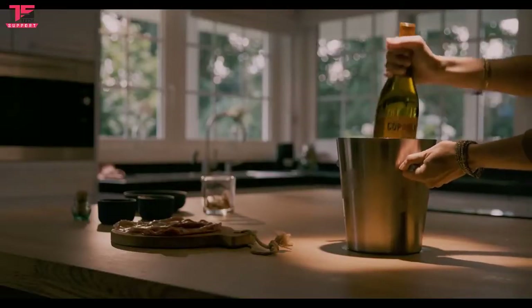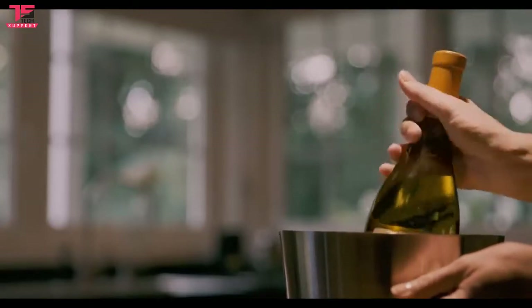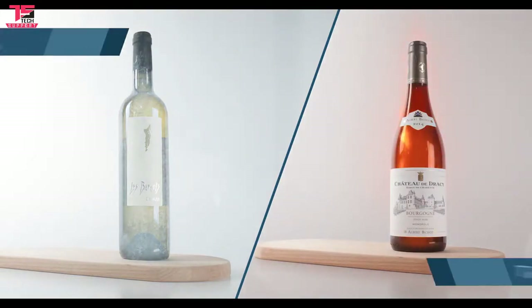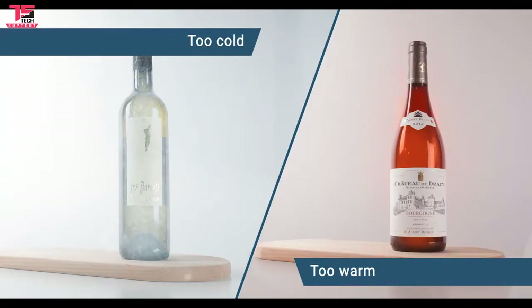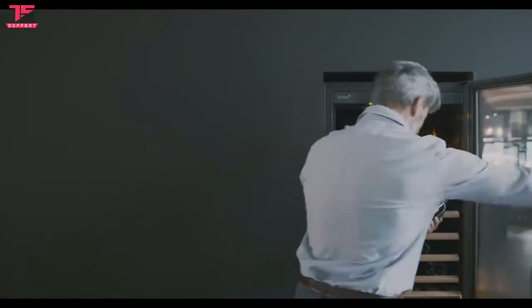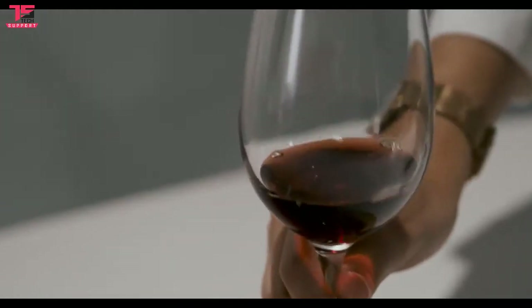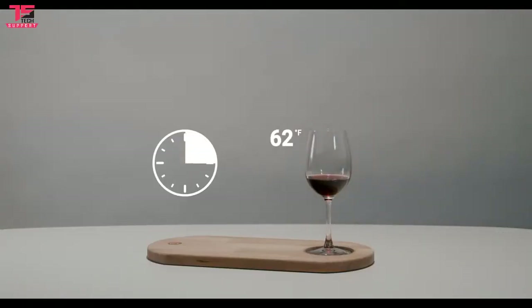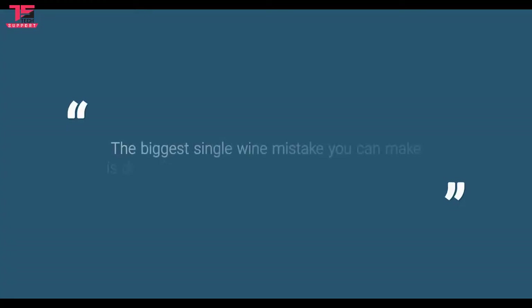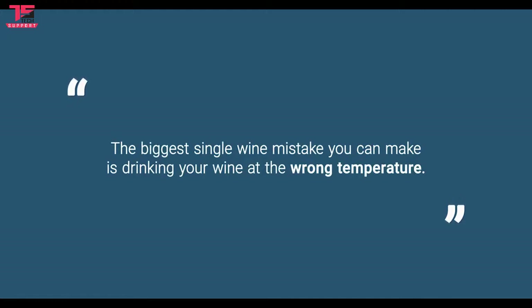Wine and champagne are in 99% of cases served at the wrong temperature. Take scenario one: you use an ice bucket. You put your white rosé or champagne in the bucket and it becomes too cold fast. With red wine you have the reverse problem — you put it on the table and it gets way too warm. So white wines are drunk too cold and red wines are served too warm. Or scenario two: you are the proud owner of a wine cellar or wine refrigerator. The first glass has this magic taste of how a wine should taste. The red wine warms up by an average 1 degree Celsius or 2 degrees Fahrenheit every 3 to 4 minutes, so in no time the wine is way too hot. The experts agree 100% — from top wine magazines to the world's most renowned sommeliers — the biggest single wine mistake you can make is drinking your wine at the wrong temperature. There is absolutely no solution today to solve these taste problems, but now technology enables us to solve this.